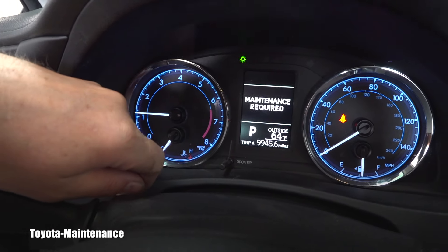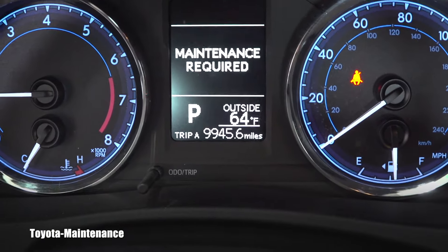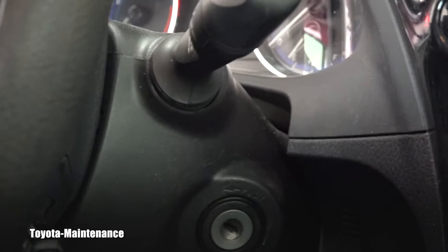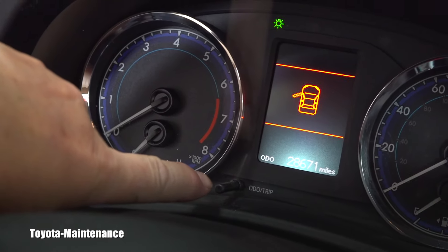Number one, you will get out of the odometer and go into Trip Meter A by pushing the button — you can see it down there. After that, you will go ahead and switch off the vehicle.